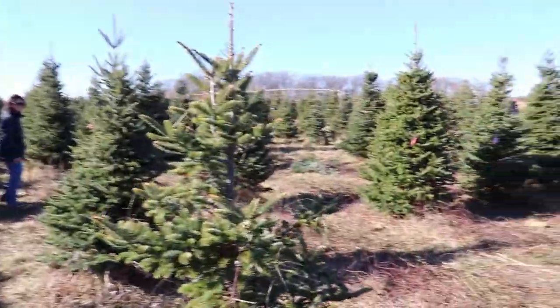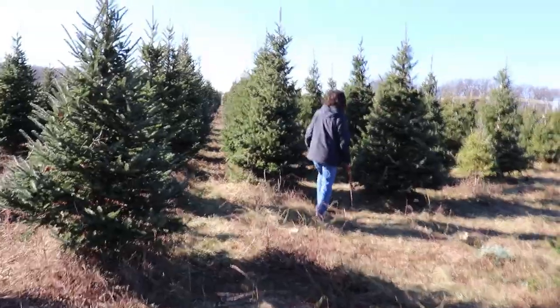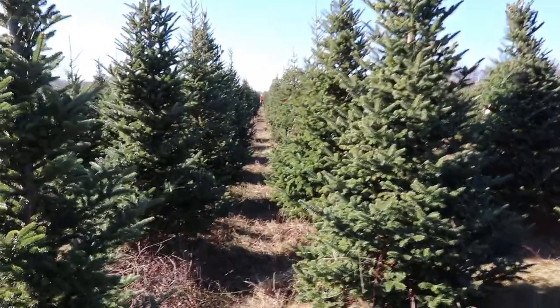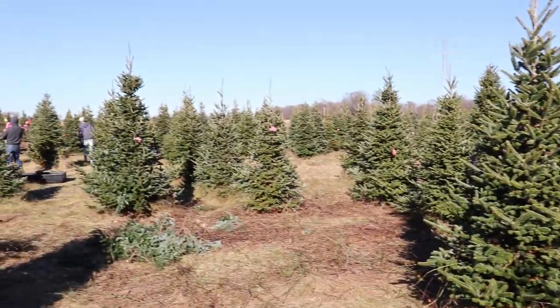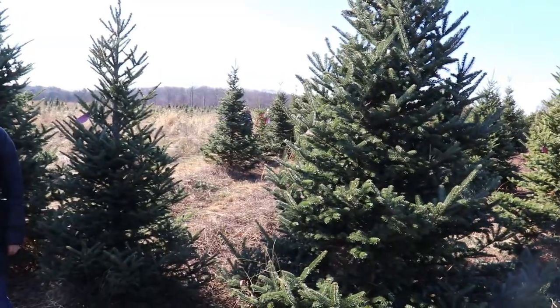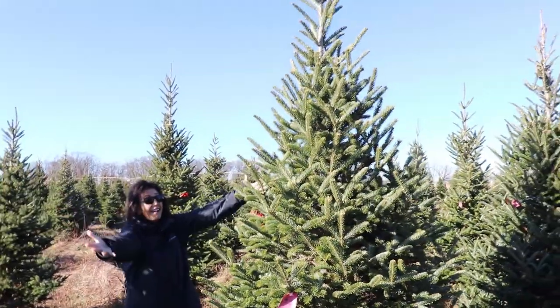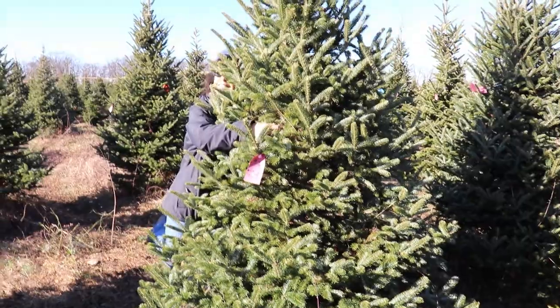Day two — we haven't left, still on the search for the perfect tree! Well, let's be honest, we're still looking. They've got a lot here at Hensler's. We're in the Douglas fir area right now, and as I pan around, the people are out here everywhere. But I think we have found the tree!